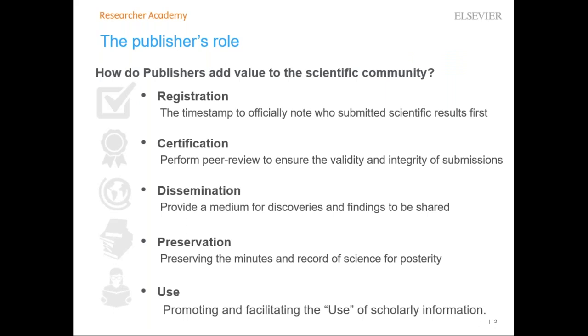Let's take a quick look at what the publisher's role actually is. Publishers promote and facilitate the use of scholarly information. Scientific papers are not just flat text but are enriched in several ways in an online environment — for example, through links connecting different papers or by incorporating multimedia tools. Publishers also ensure that papers can be found via search engines and by inclusion in abstract databases. They coordinate the exchange of ideas between authors, editors, reviewers, and the wider STM audience.